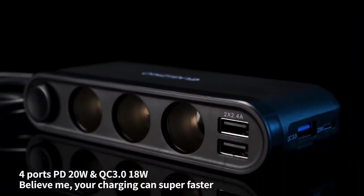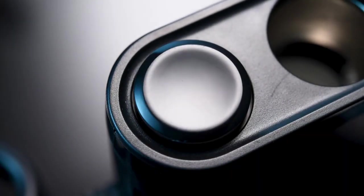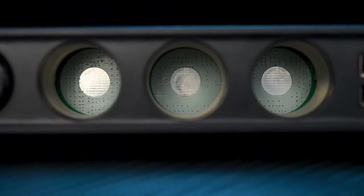On top of all that, the UGISMO Car Cigarette Lighter Splitter also has an LED display to remind you about the status of the car battery voltage.